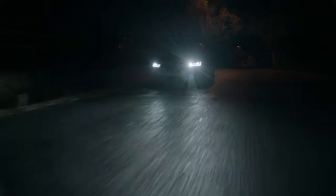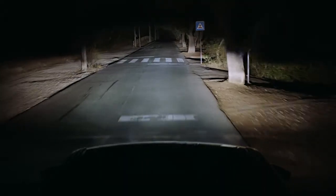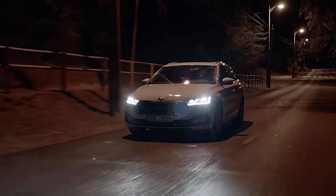When you pass a reflective object, like a traffic sign, the lights will dim around it to prevent you from getting dazzled. Matrix LED headlights — another clever technology to make your journey safer.